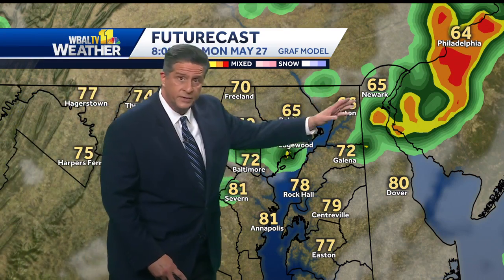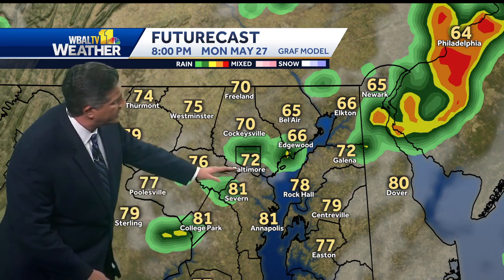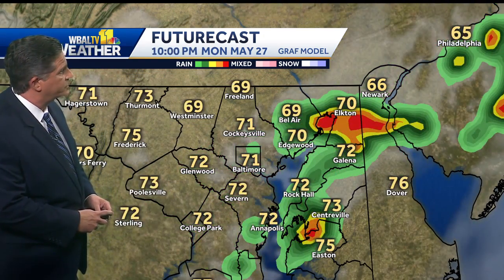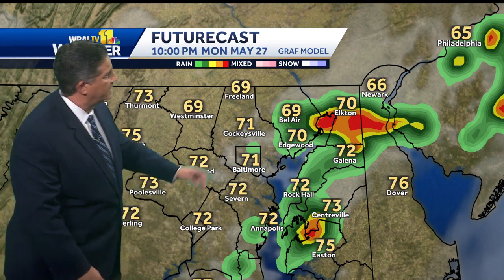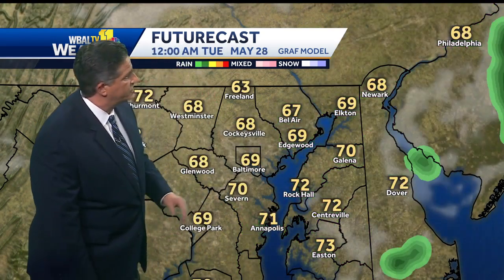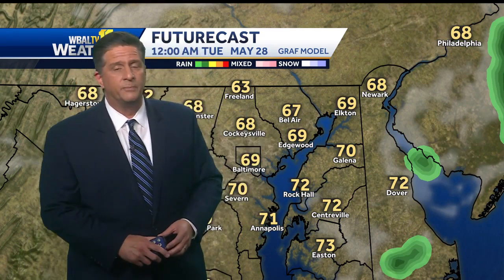You see that first thunderstorm races off into New Jersey, but another batch of showers or thunderstorms could develop along the front that's going to come through this evening. That threat for thunderstorms will continue probably until 10 or 11 o'clock tonight. This is 10 o'clock on our model — you can see the focus is mostly on the eastern shore at that time. And then finally, as we head towards midnight, everything should sweep off the coast.